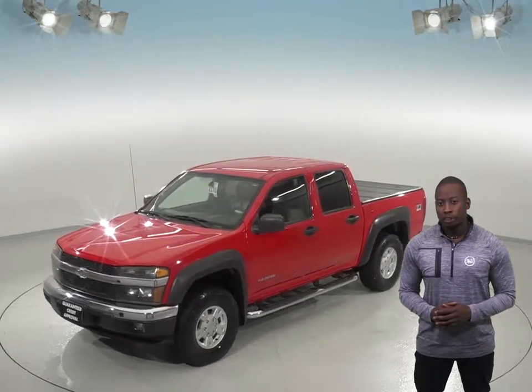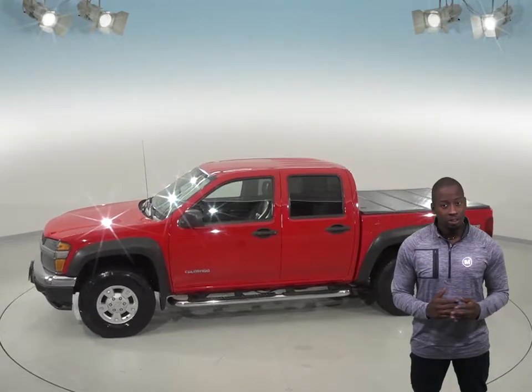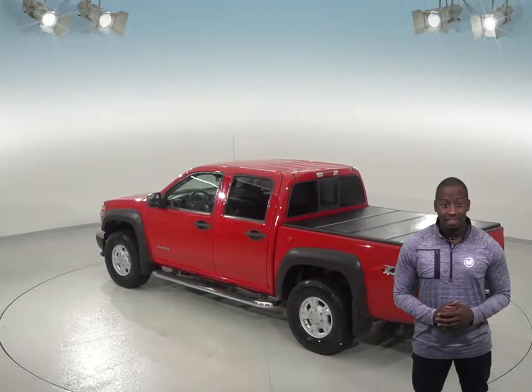You'll be able to transport just about anything you ever need to with this truck's towing package or even in a large bed. There's also plenty of space inside and you'll be able to seat up to 5 comfortably. Everyone will be able to climb in and out easily with the side steps and you'll have access to OnStar.